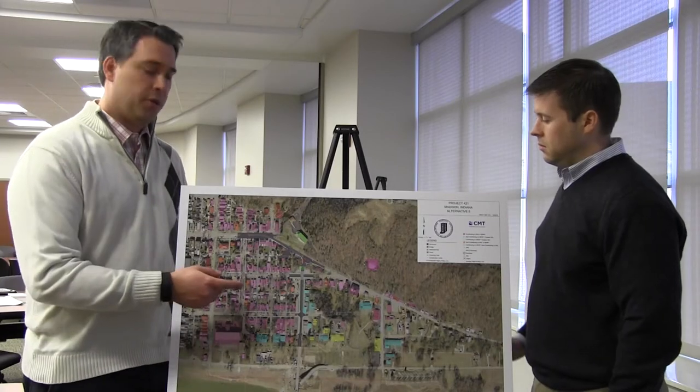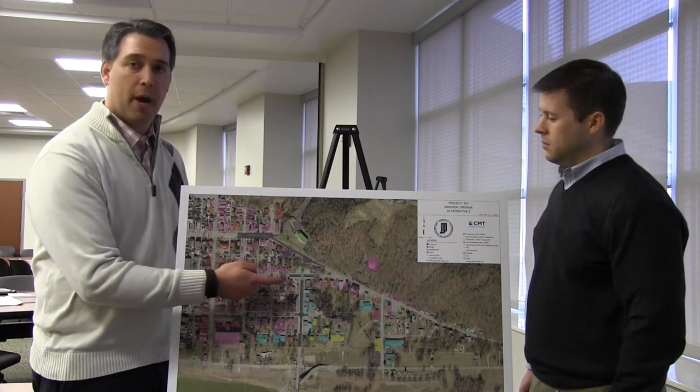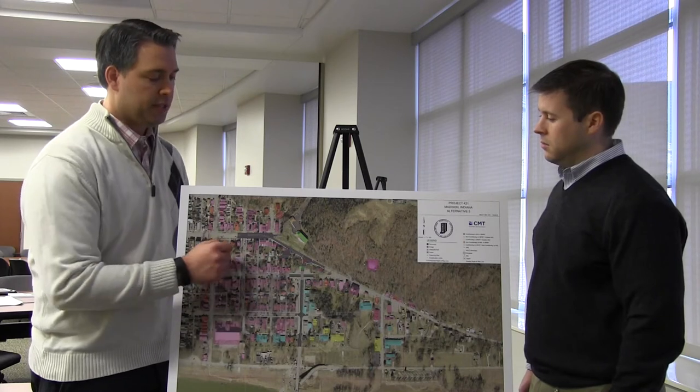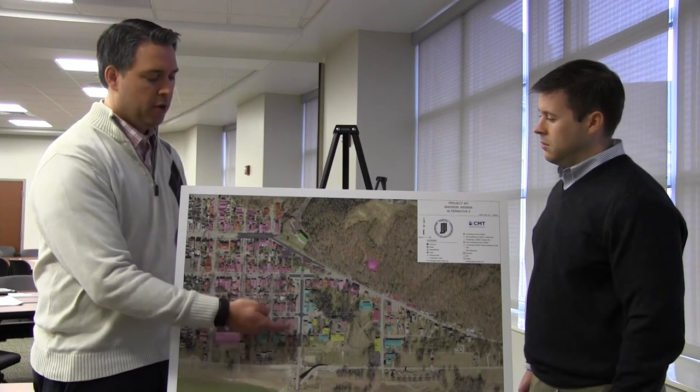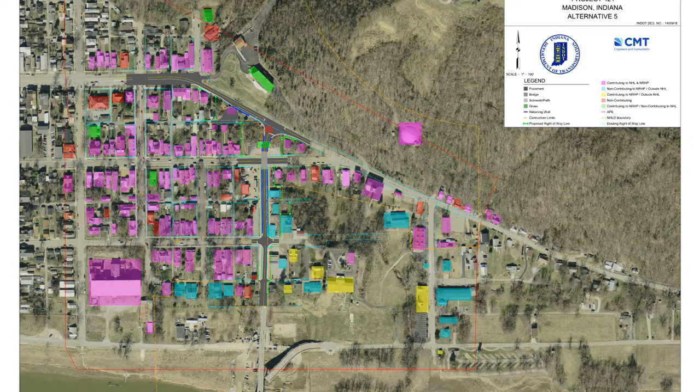In a very similar alternative, we again have a grade separated option. But rather than 421 being the primary route with 56 connecting, in this alternative, 421 intersects with 56 that maintains the existing alignment.